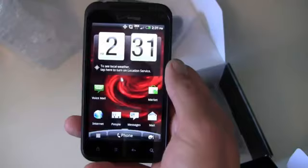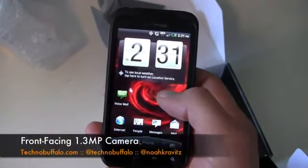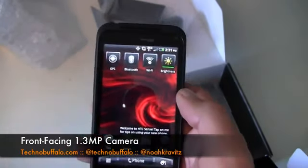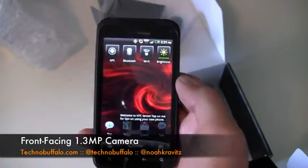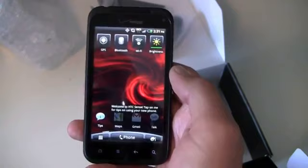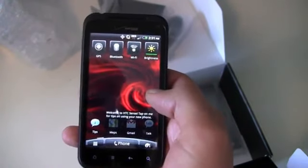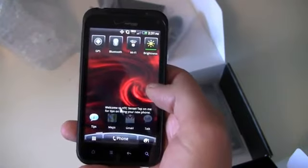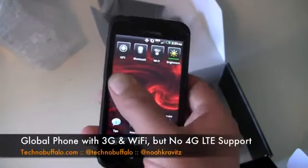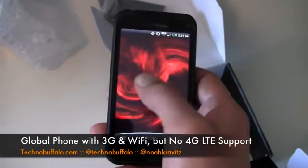You've also got a 3G mobile hotspot service that can support up to five devices, and again, it's $199.99 on contract. The Thunderbolt, which is HTC's 4G phone, and the Droid Charge — both are Verizon LTE devices, and both carry a premium. The Droid Charge is $299.99 on contract, though it does come with a 32-gigabyte SD card, as does the Thunderbolt.